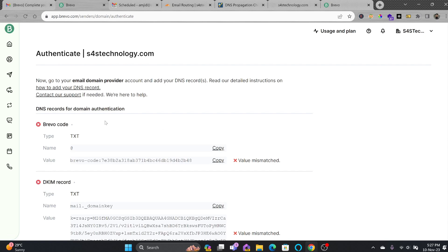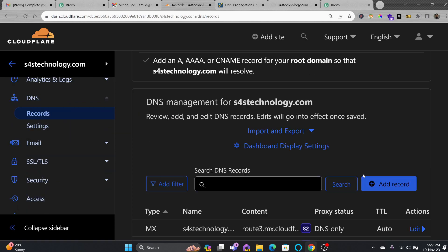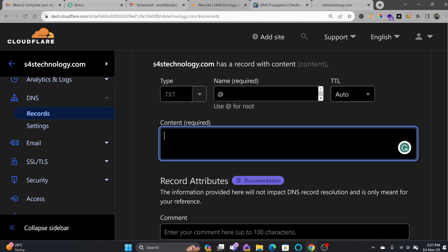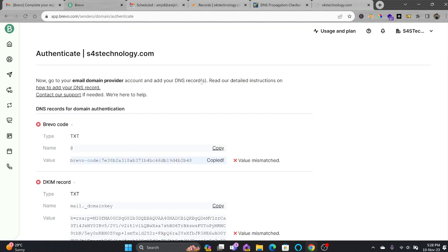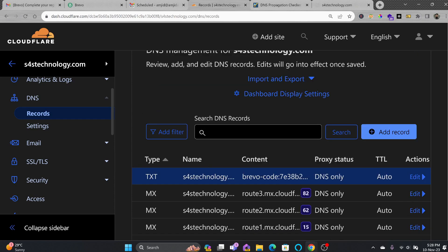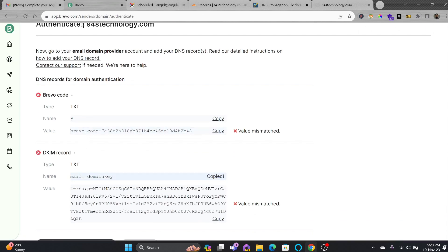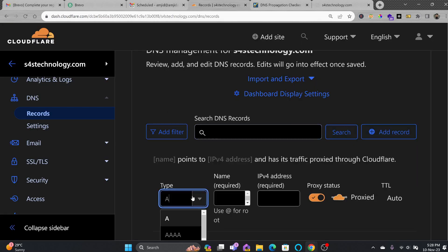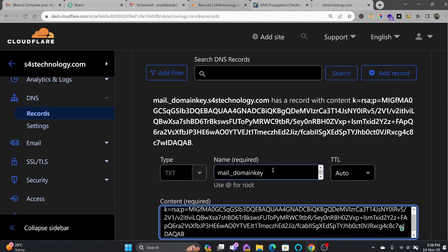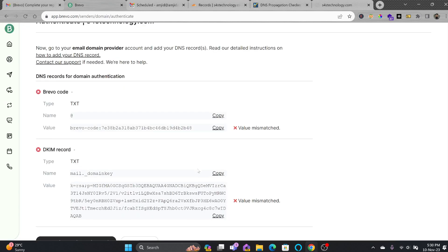It will now ask me to authenticate the domain. I need to provide the TXT records. In Cloudflare, I'll go to DNS and add the first record — it should be a TXT record. I'll copy the value and paste it. Now I'll add another TXT record for the DKIM record — mail underscore domain key — and save that record as well. Two TXT records required by Brevo have been added.